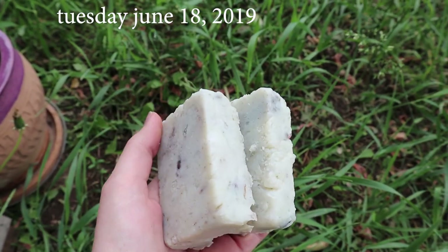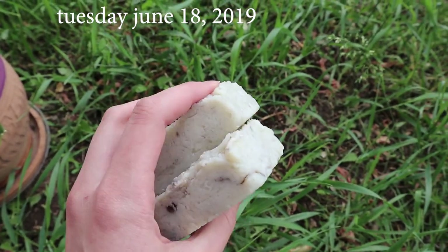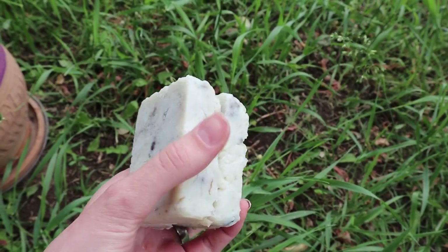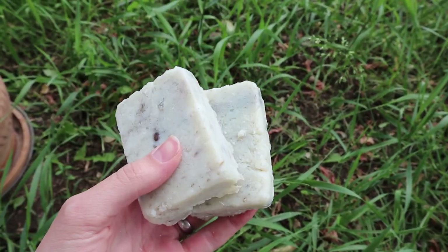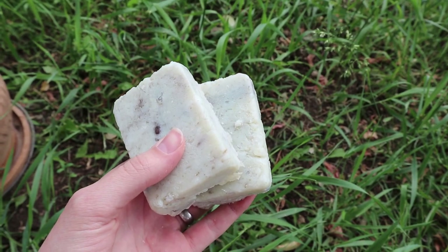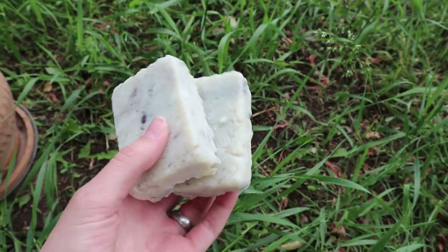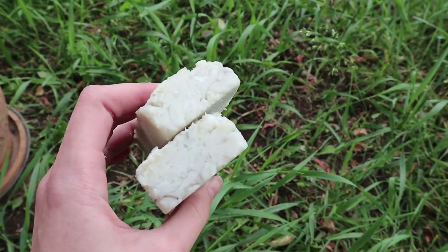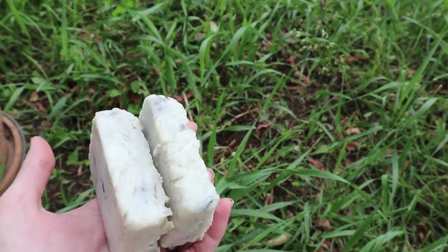I just made a batch of my coconut oil soap and I put bentonite clay, chamomile flowers, lavender, and orange essential oil in it. I wish you guys could smell this through the camera — it's amazing. This is my favorite soap of all time and I think I made about 22 of these bars. These will last us for a while; we'll be selling them at the farmer's market and using them for ourselves.